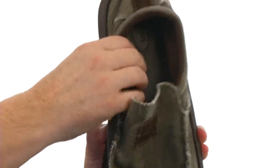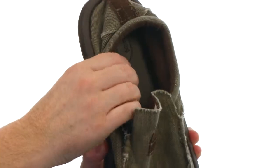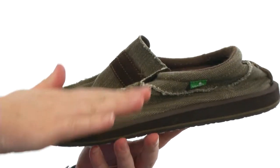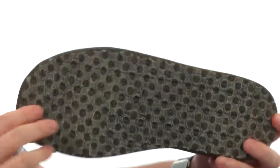The footbed is the same stuff they use in their sandals — incredibly squishy with really nice arch support. It's just going to sink right down in there and feel like a vacation.